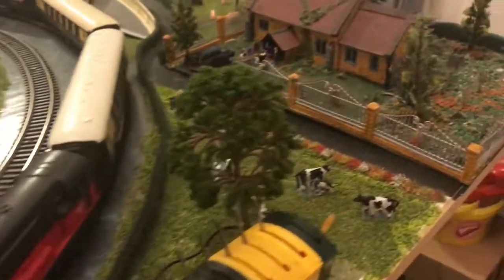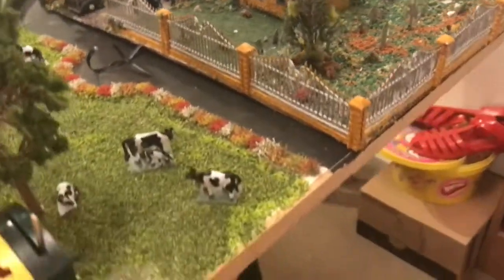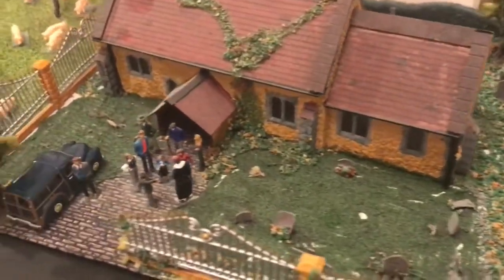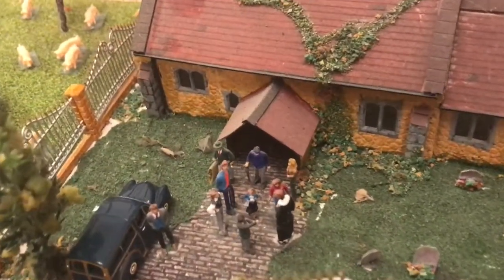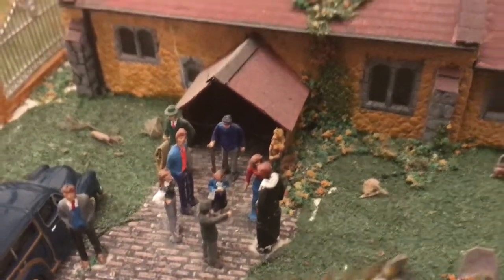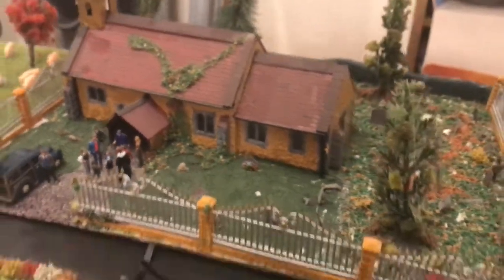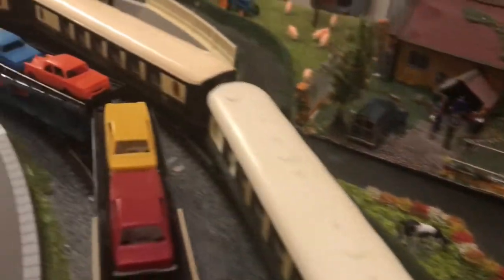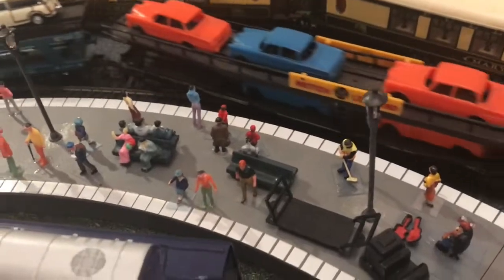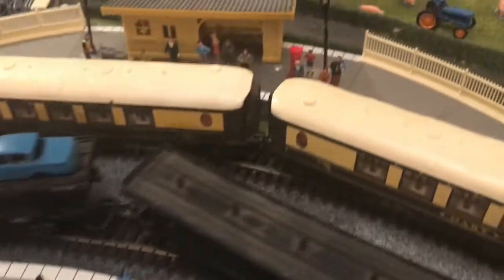We've got our church out tonight and our cows, with the congregation going on there — that's always nice. We've got a lot of people on the stations tonight waiting for trains, quite a few people on there actually.